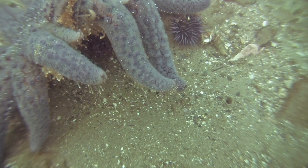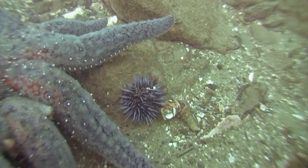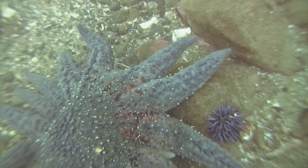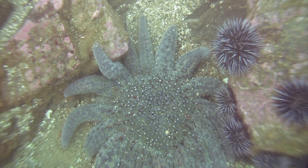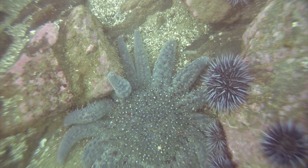Sunflower stars can come in a wide variety of colors, such as brown, purple, orange, and yellow, but the only color that I've seen personally in this area is this purple color. The white dot on the back of this sea star is called a madreporite. Its function is to filter and bring in water to be used in the sea star's water vascular system.